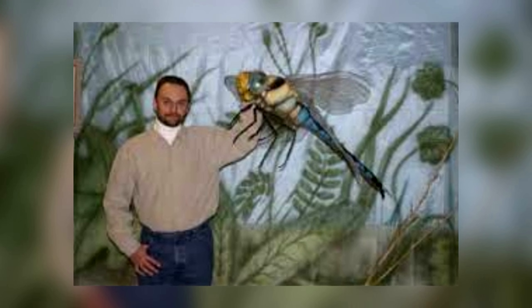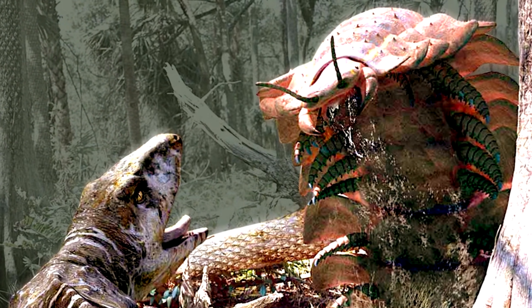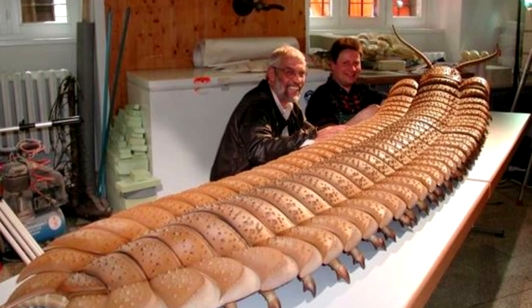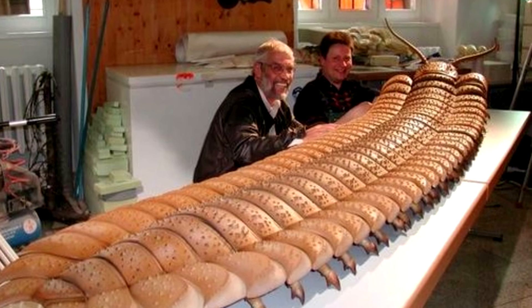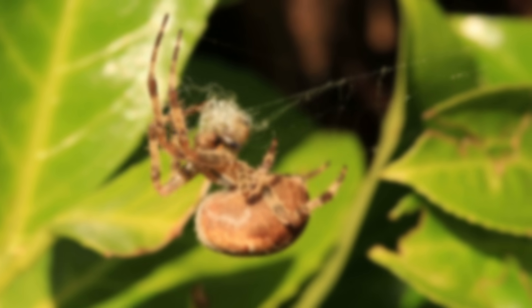Do you want a video about the largest prehistoric bugs and insects? During the Carboniferous period you could find some really incredible animals on earth, like a two and a half meter long millipede. I hope you liked this video — see you soon, bye!